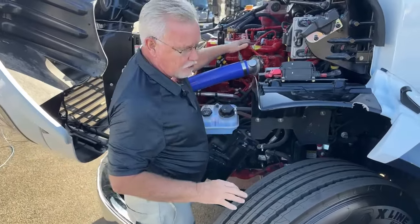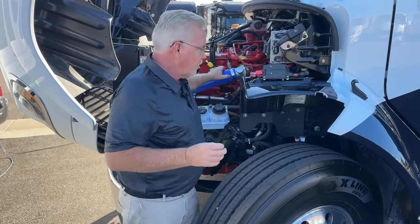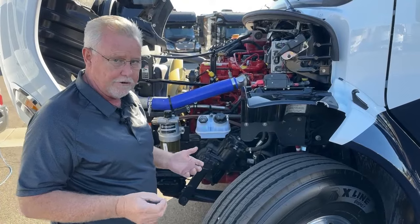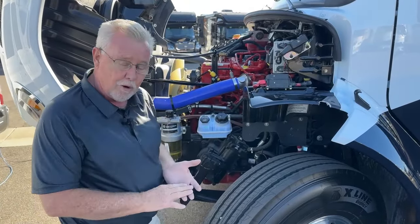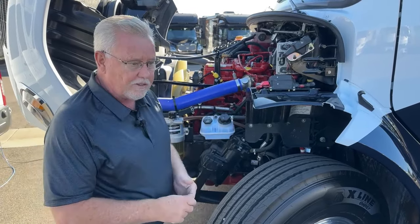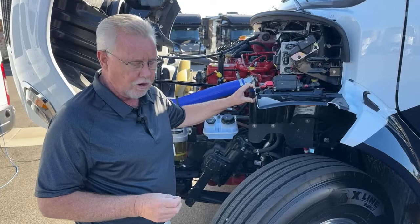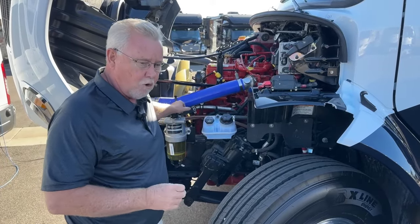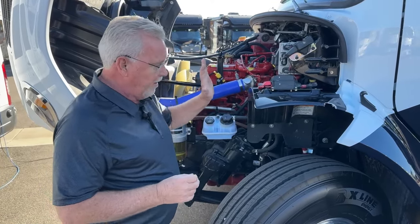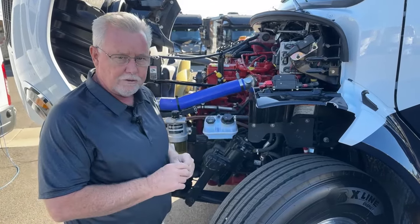One thing I wanted to mention about this 360 horsepower Cummins: there's a little confusion because they make the 360 in the ISB — the 6.7 liter — but this is a 360 horsepower 8.9 liter engine, the ISL. The big difference is in torque. On the 6.7 engine, 360 horsepower gives you about 850 foot-pounds of torque. On this 8.9 engine, same horsepower but you get 1,150 foot-pounds of torque. That's why they can rate this for 20,000 pounds of towing even though it's only a 360 horsepower engine.